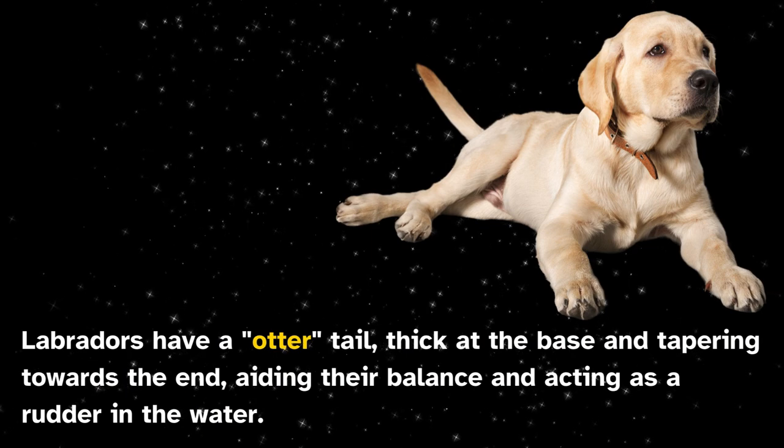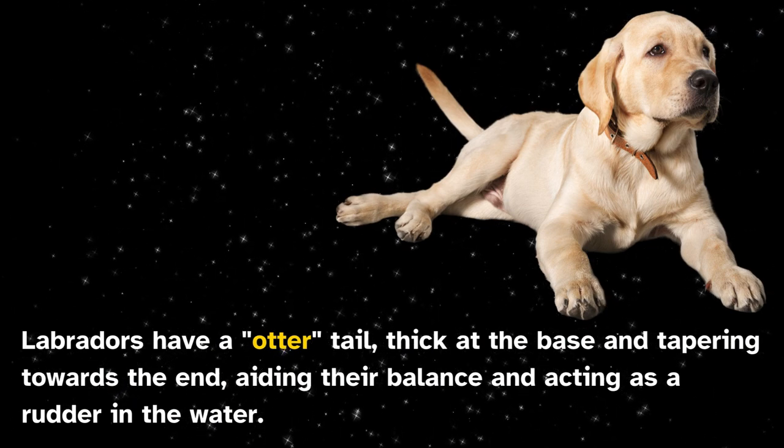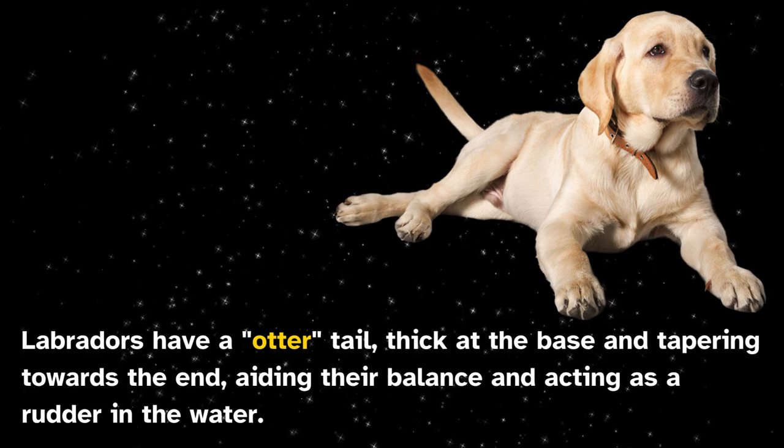Labradors have an otter tail, thick at the base and tapering towards the end, aiding their balance and acting as a rudder in the water.